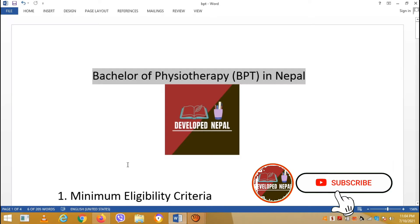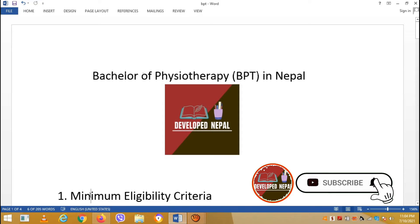Before that, please subscribe to the channel. So, let's start with the minimum eligibility criteria.